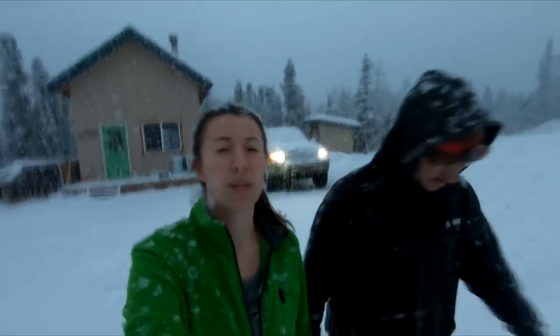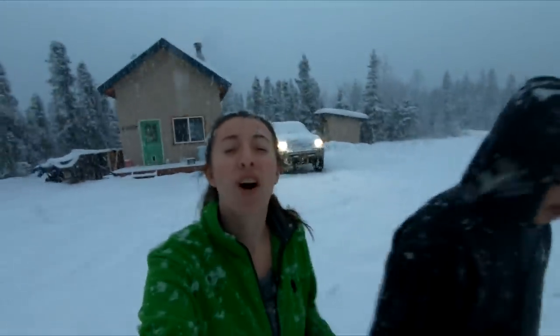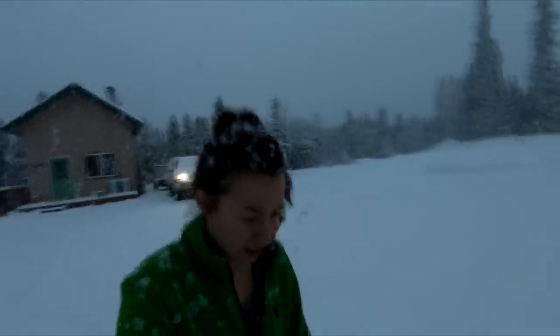We are heading to Wasilla today. We are going to a car wash and it is actively snowing as you can tell.